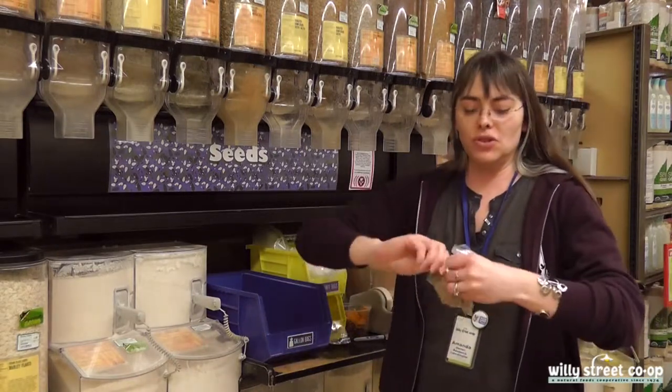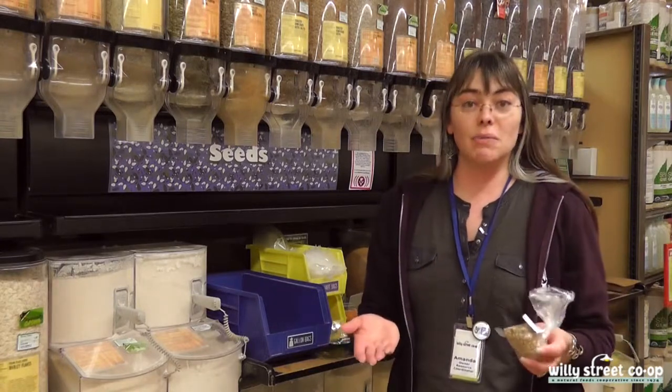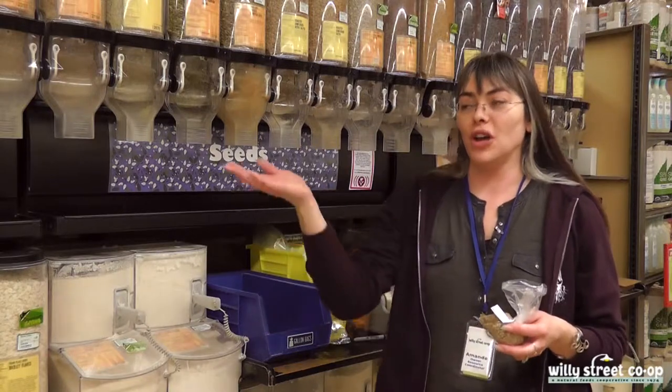You can bring it up to the cash register and the cashier will weigh it up for you and charge you. And if you're curious how much you've just pulled out of the gravity bin, we do have some scales available for you.